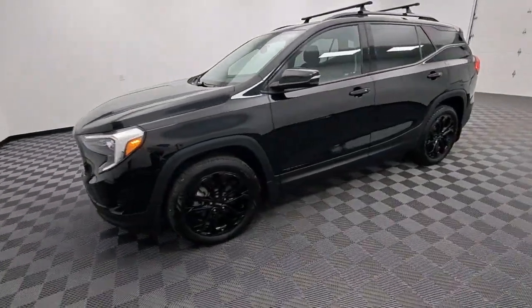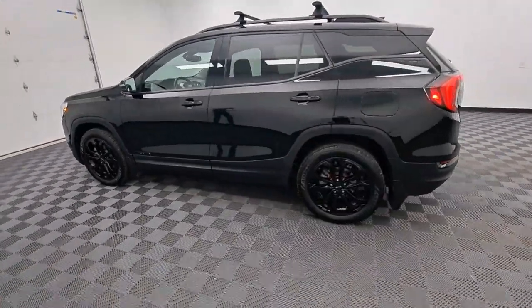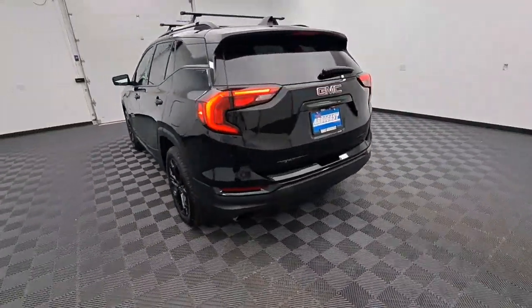Look no further than the 2020 GMC Terrain. With less than 45,000 miles on the odometer, this vehicle stands out from the rest.